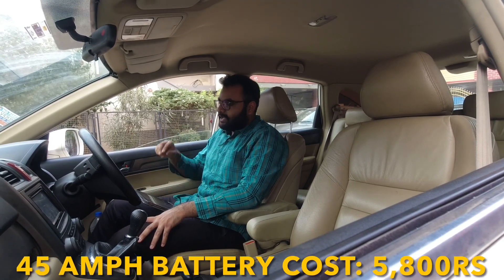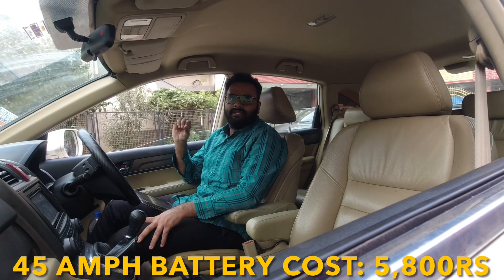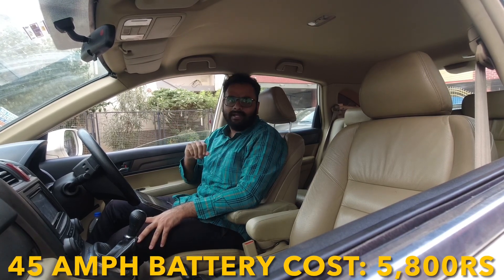Lastly, coming to the battery — a 45Ah battery, whether Exide or Amaron brand, will cost you around ₹5,800.